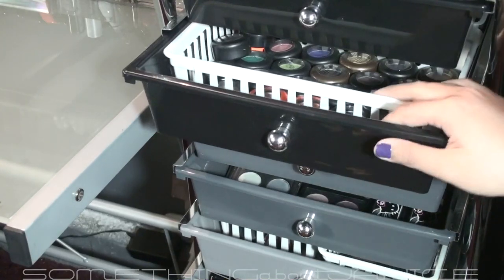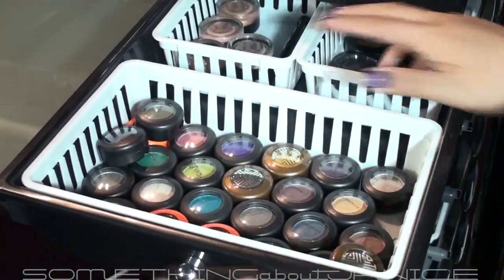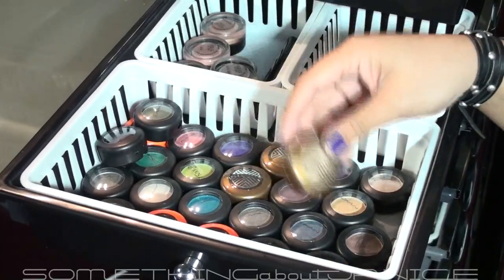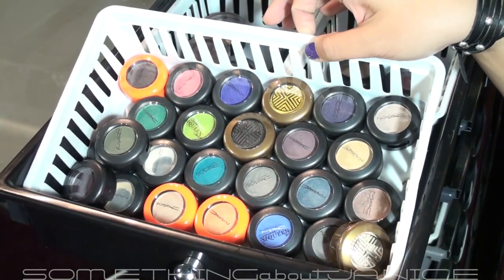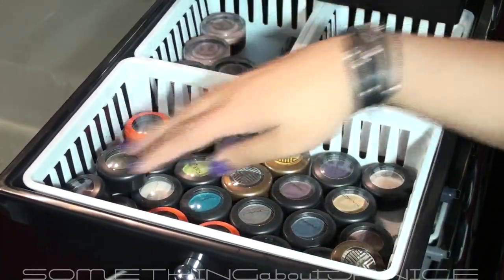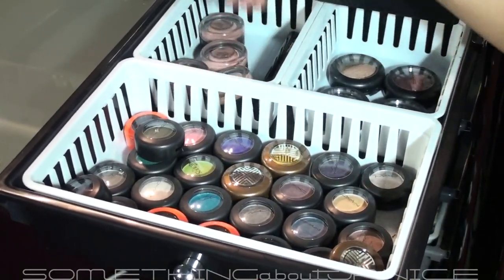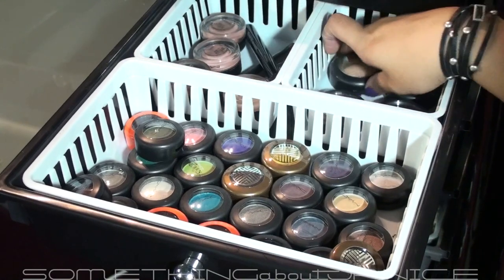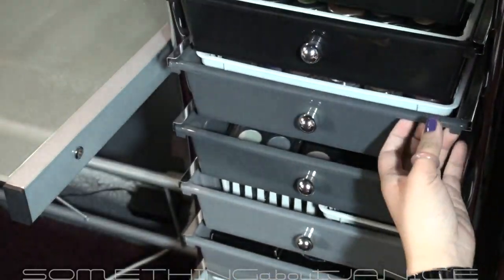Both of these drawer sets I actually got from Office Depot — a lot of people have been asking. This next drawer has all my single shadows that I haven't depotted yet. Most of them I get through the CCO for about $10 or $10.25 each. I have some from Neo Sci-Fi and Style Warriors plus some permanent ones. Back here I have four paint pots, a shade stick, grease paint, and four mineralized shadows.